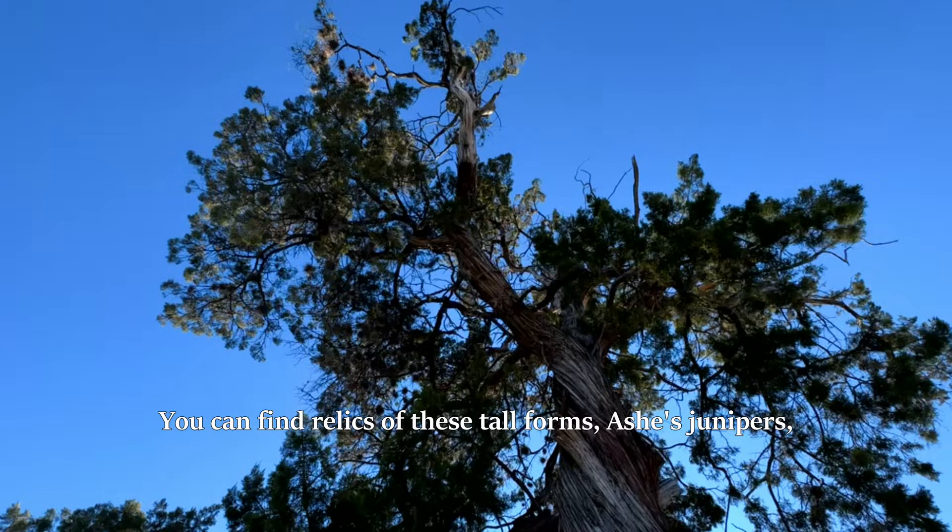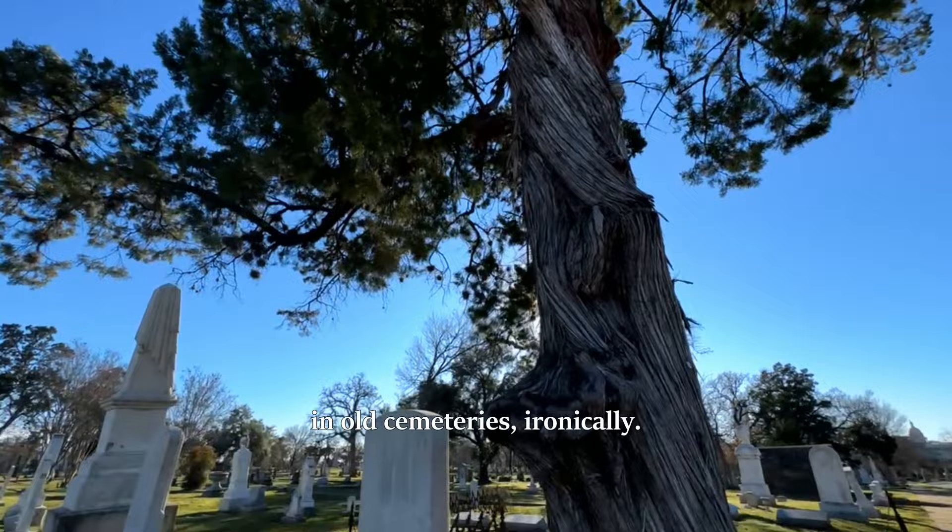You can find relics of these tall form Ashe's junipers in old cemeteries, ironically, and one is also at Barton Springs Pool. But I digress. What are all the uses of juniper, besides fence posts, lumber, siding, and shingles?